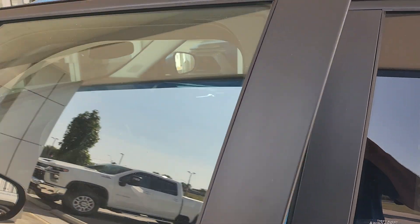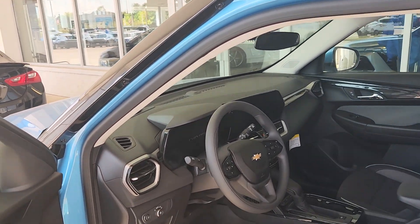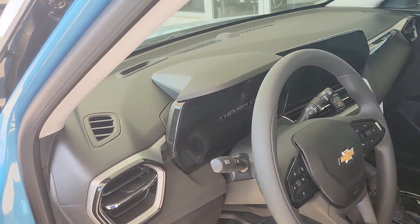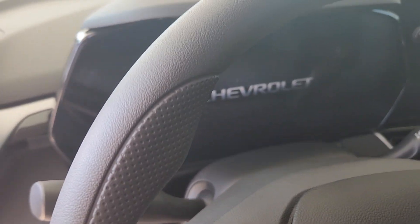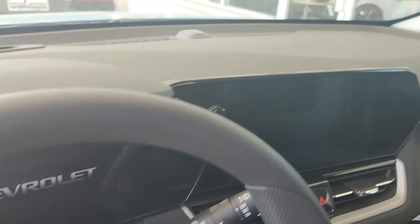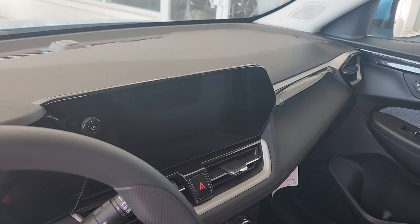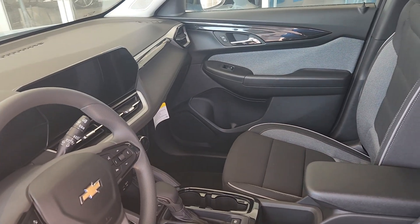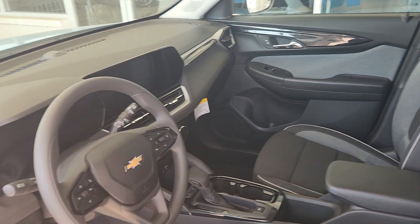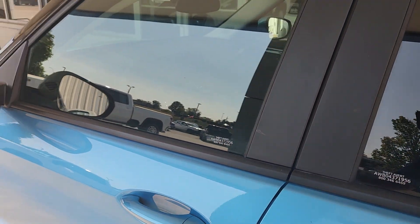Working our way into the front to talk about a few interior features. You get the 8-inch digital information center and the 11-inch color touchscreen radio. This comes with Apple CarPlay and Android Auto, so you can run Google Maps or Waze — I personally prefer Waze; I want to know where the cops are. I have a bit of a lead foot.